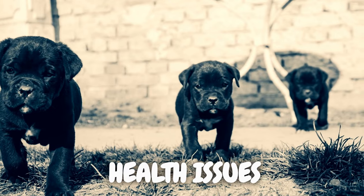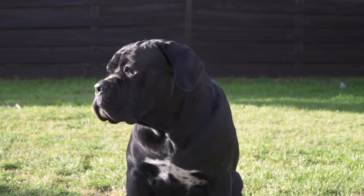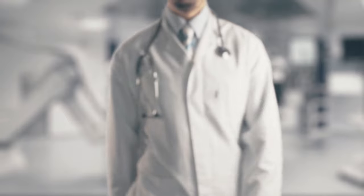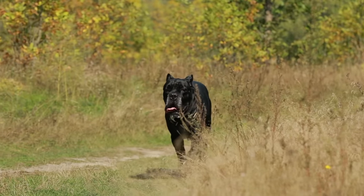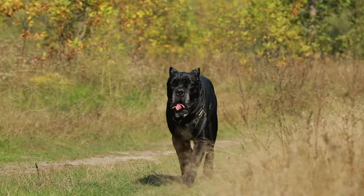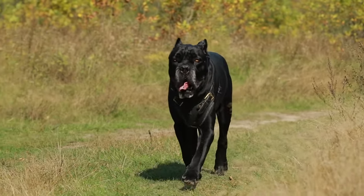As with any breed, Cane Corsos may be prone to certain health issues. While generally robust, conditions such as hip dysplasia and bloat can occur. Regular veterinary checkups, a balanced diet, and maintaining a healthy weight are essential for preventing and managing these potential health concerns.